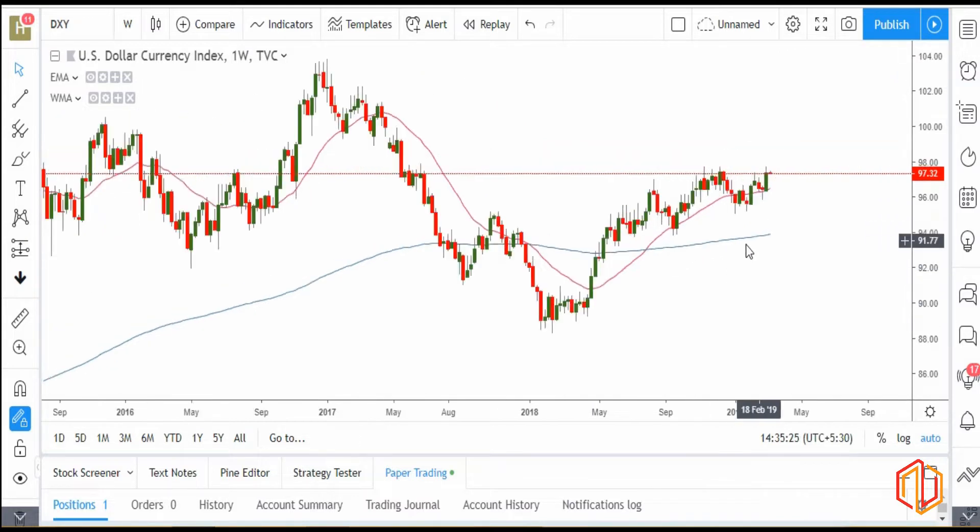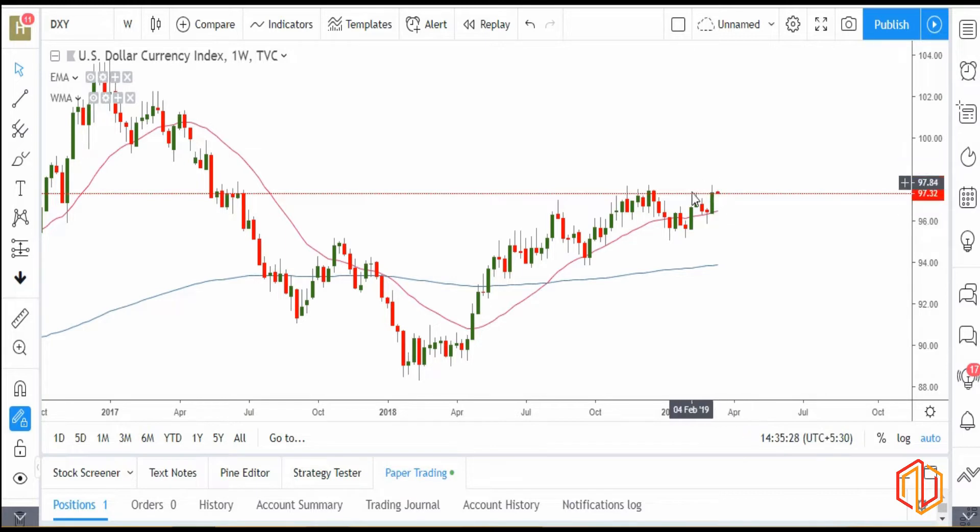If you see the dollar index chart, first of all let's see the candlestick closing. It's a bullish candlestick closing and this moving average, if you notice, this is a 30 weighted moving average which I personally use for my strategy. This is acting as a very strong support recently and the market has again taken support and closed like a bullish candlestick. Also, every time it's making a higher low, which is again an indication for an upward move.